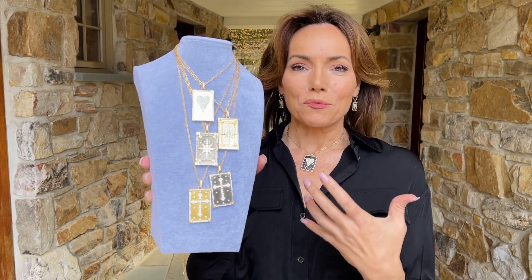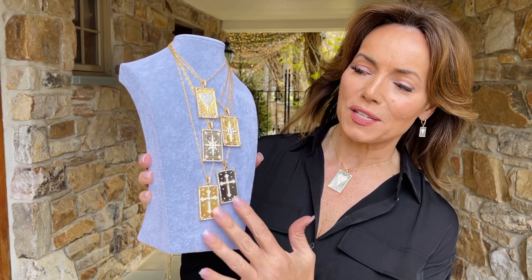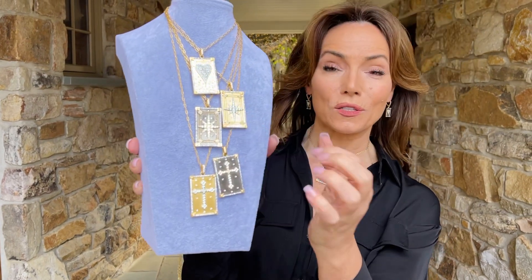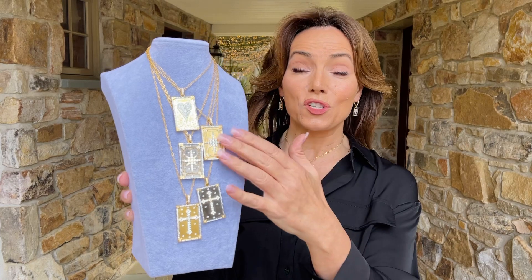that factory that we love where every single step is done by hand. You have this beautiful design in black rhodium over brass or 14 karat gold over brass, and all of these stones are set by hand. All of the textures are done by hand. The chains, by the way, are nice and long so you can wear